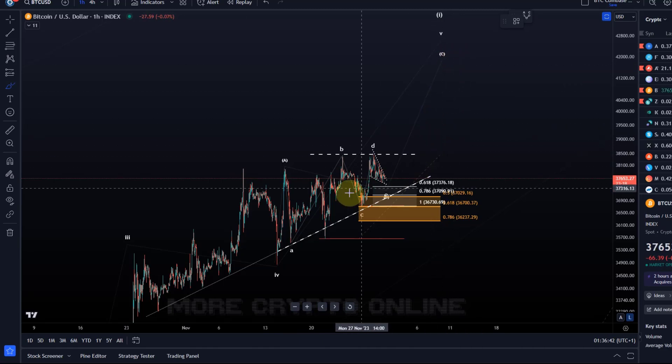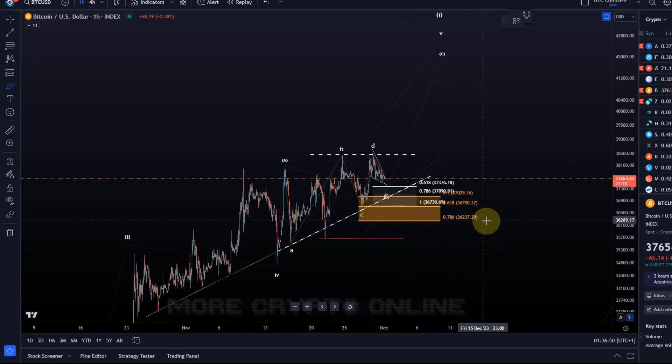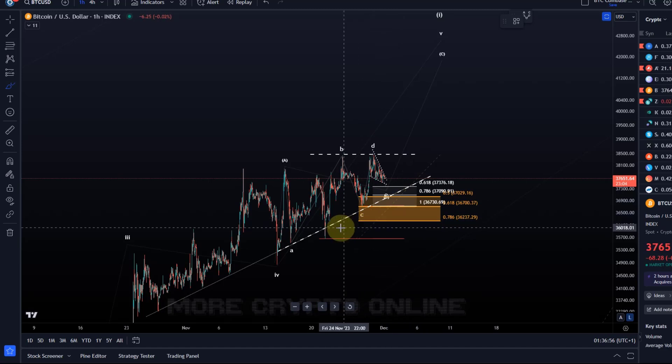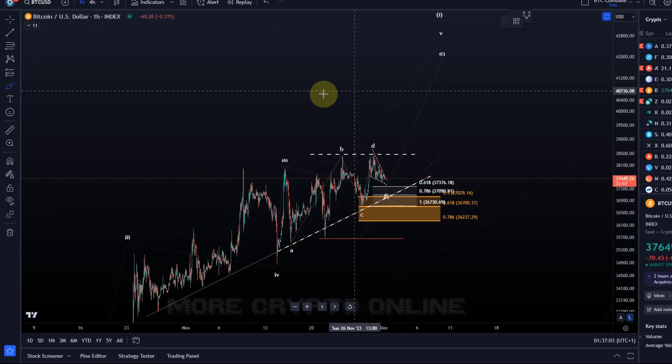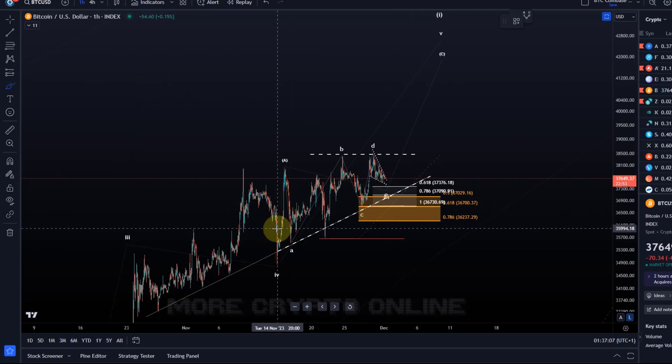We want to get to a situation where we are seeing another extension to the upside into the region around 41 to 42k. That would be ideal. Imminent support is between 37,030 and 36,230 — these are the key support levels. Below that, I've got one more level to watch at 35,650, but below that level I have to assume that this triangle assumption is wrong.